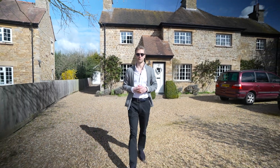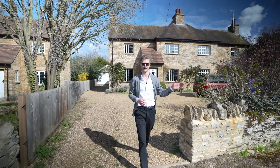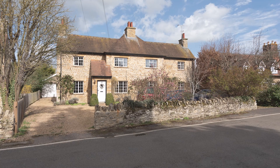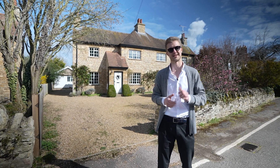Hi, I'm Barney from Artistry and we're here today in the super village of Biddenham, about a mile or so from the county town's railway station, to see 42 Church End. This super stone-built detached home sits at the heart of the village's conservation area but it's not a listed building.